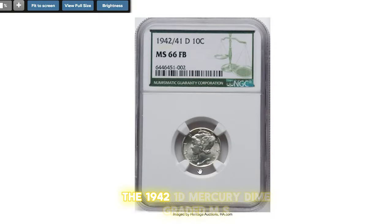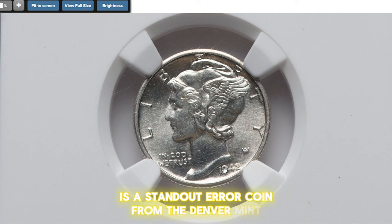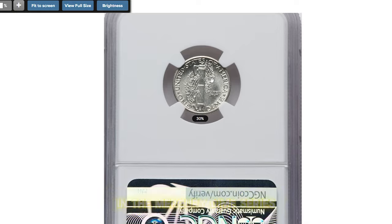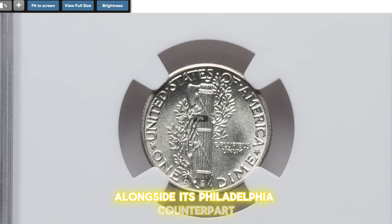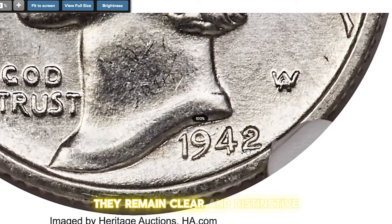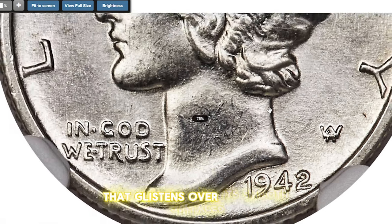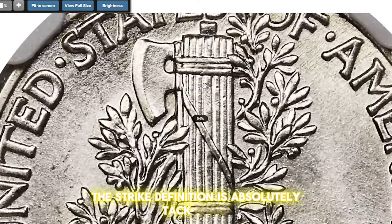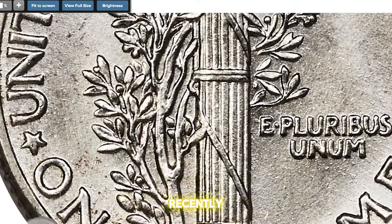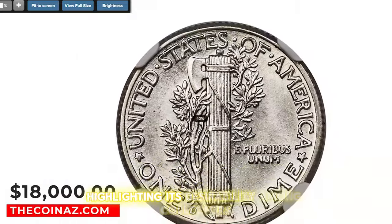The 1942/1 D Mercury Dime, graded MS66 full bands, is a standout error coin from the Denver Mint. This hubbing error is among the most popular varieties in the Mercury Dime series, alongside its Philadelphia counterpart. While the 1942/1 D features slightly less prominent under digits, they remain clear and distinctive. High-grade examples with full bands are somewhat more available than the 1942/1, though the latter was better saved overall. This premium gem is entirely brilliant, showcasing satiny luster that glistens over its smooth surfaces. The strike definition is absolutely tack sharp. Recently, it sold for an impressive $18,000 on June 13, 2024 at Heritage Auctions, highlighting its desirability among collectors.